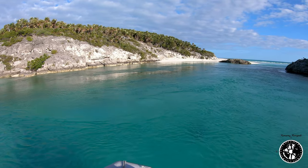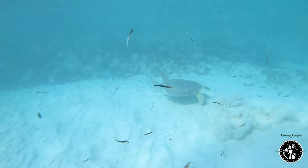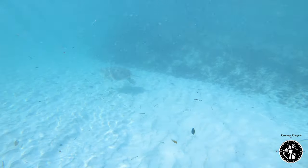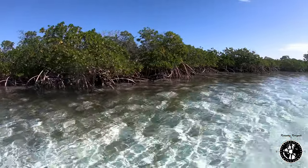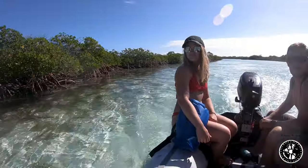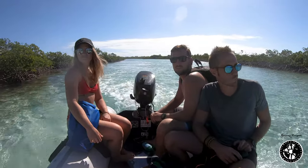We were able to ride the river back down and saw tons of turtles. The wildlife was just amazing on this island. The Bahamas have done a really good job keeping islands like this protected. And that was just the very first start to the Exumas.